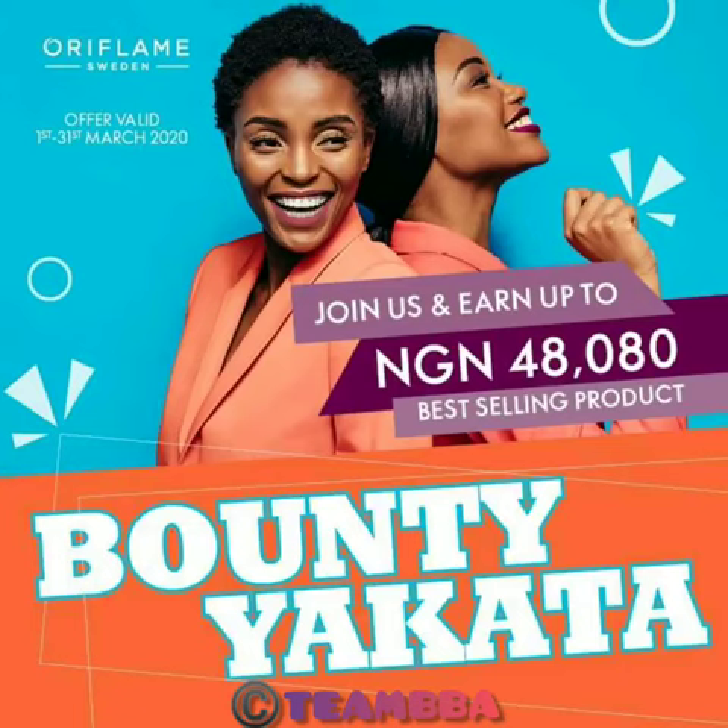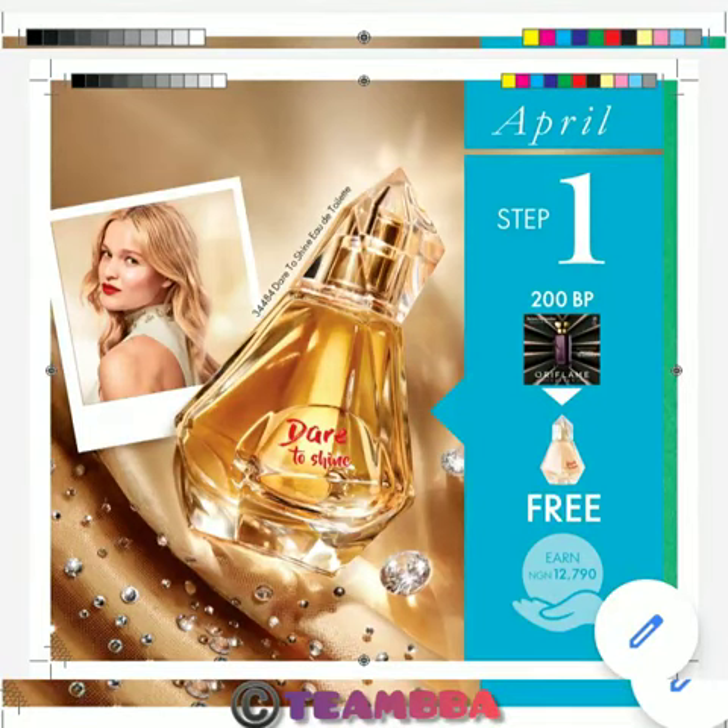How does this work? In this month of March, you sell up to 40,000 Naira worth of products — you will get free registration, and then you will get this free perfume next month.